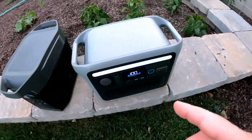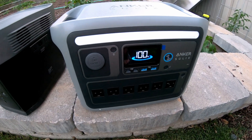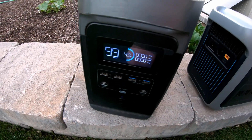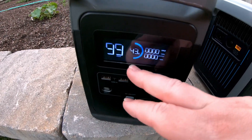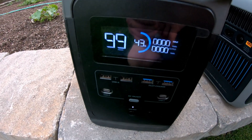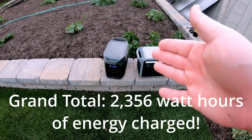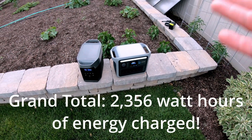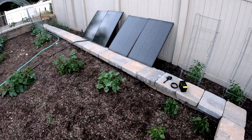So this Anker Solex C1000 started at zero and we charged all the way up to 100%, and then I swapped it out and put in this EcoFlow Delta 1300, which was also at zero percent, and it charged up to 43%. So 43% of a 1,300 watt hour power station on top of a full 1,000 watt hour charge — that's quite a difference from the first go around.